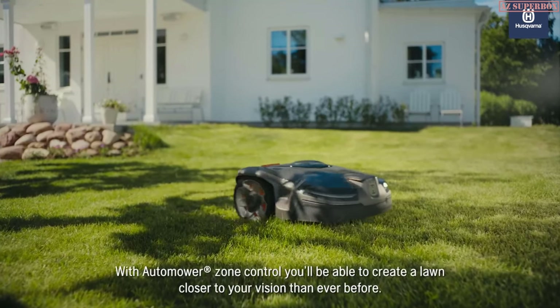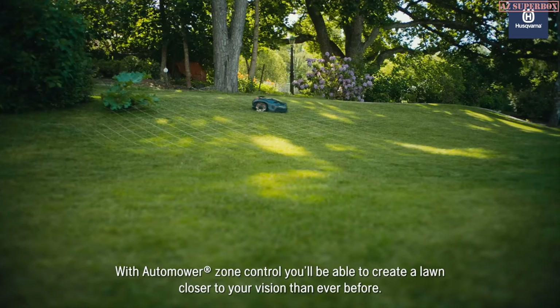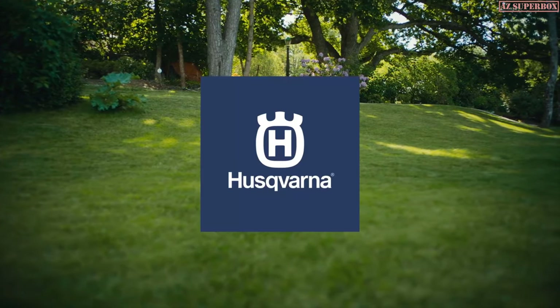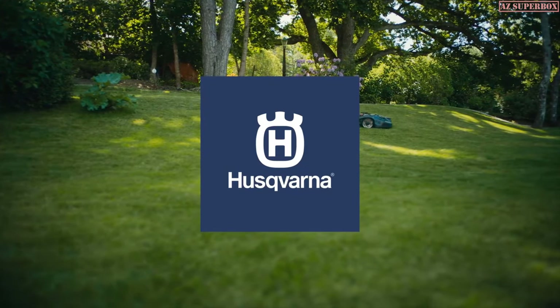With Automower Zone Control, you'll be able to create a lawn closer to your vision than ever before.